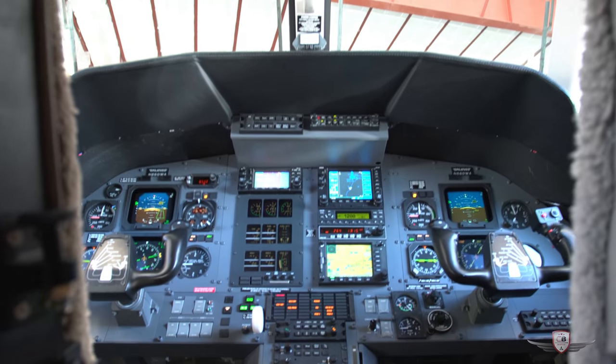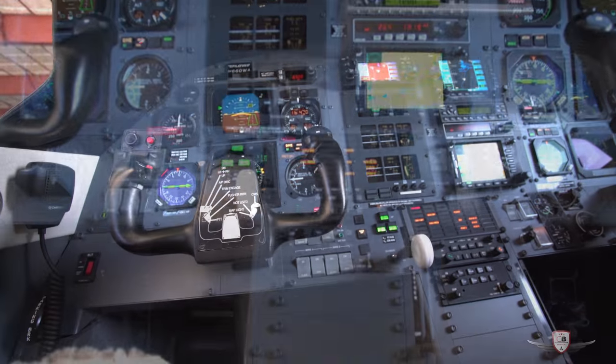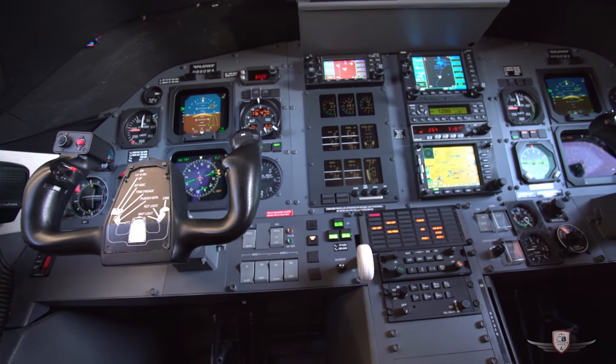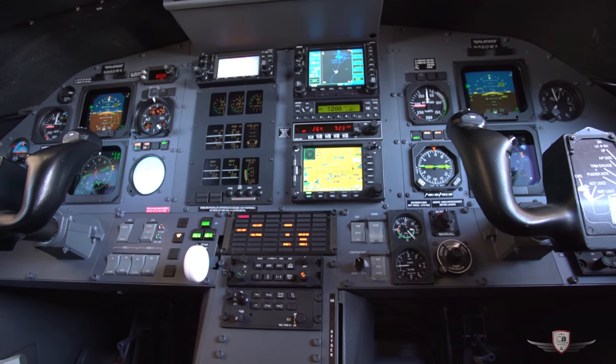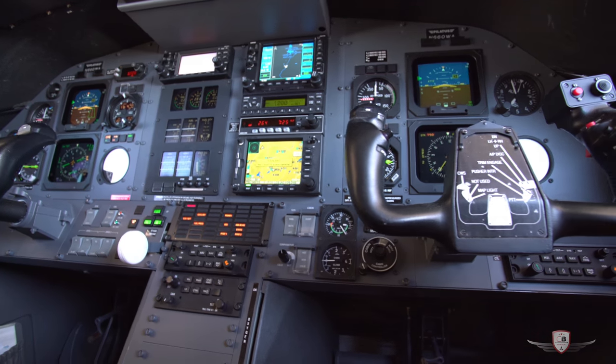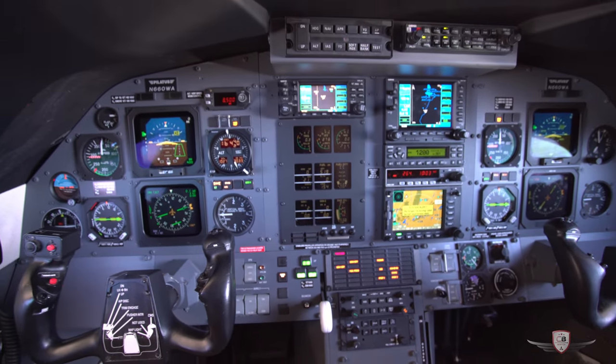Stepping into the very large and spacious cockpit, you will see it is very well laid out for both single and dual pilot use. The aircraft is equipped with the optional 4-tube IFA system, which are 5-inch screens, and the owner has also upgraded to the Garmin 530 and 430 GPS units.